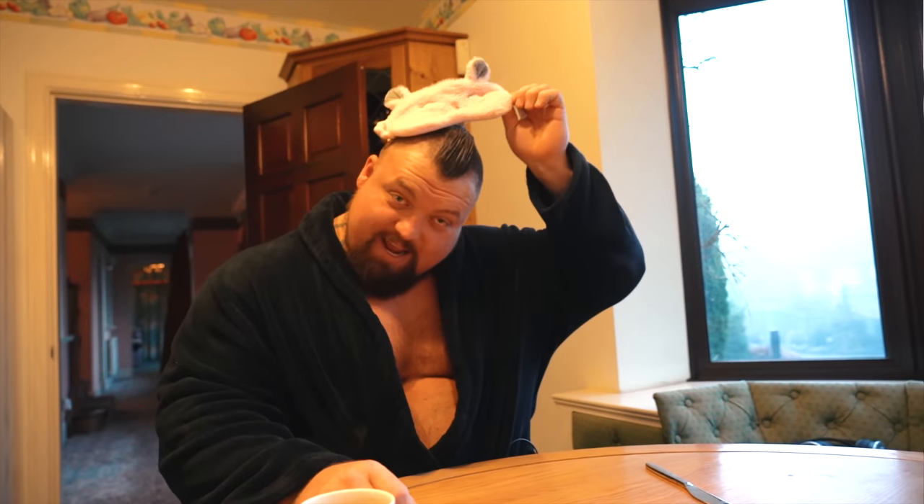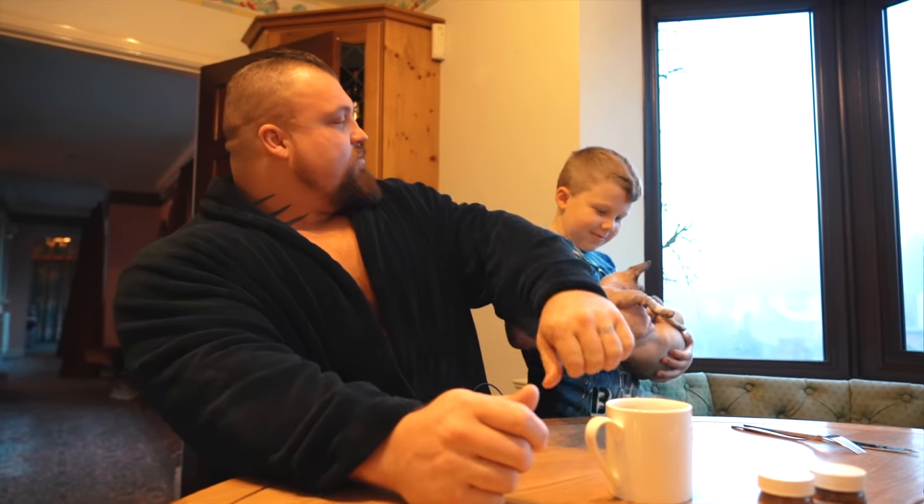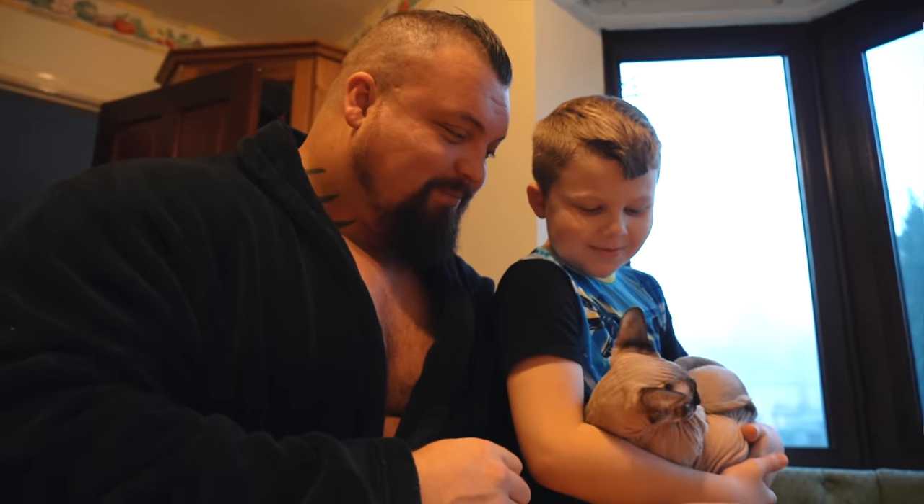Morning! Mr. Picklesworth. This is my son, Maximus. And this cat — guess what his name is? The cat's name is Arnold.